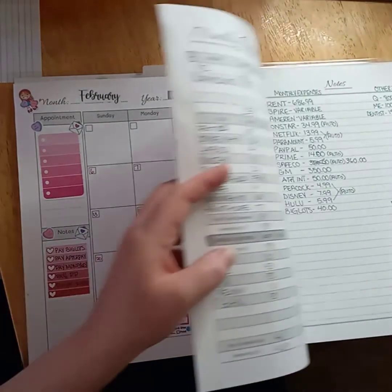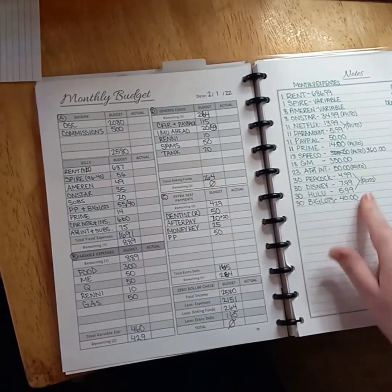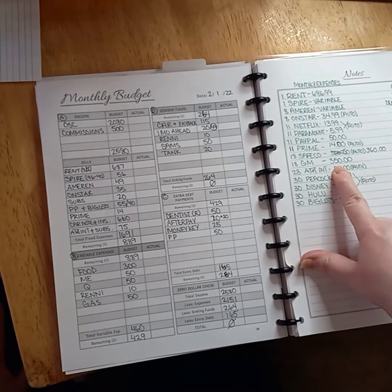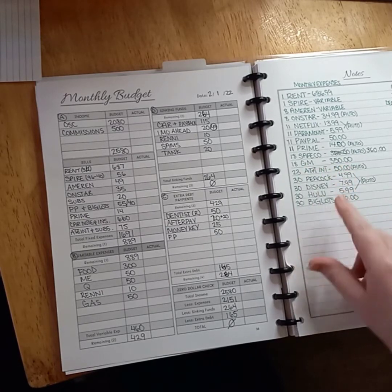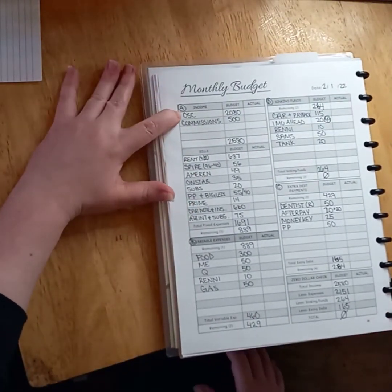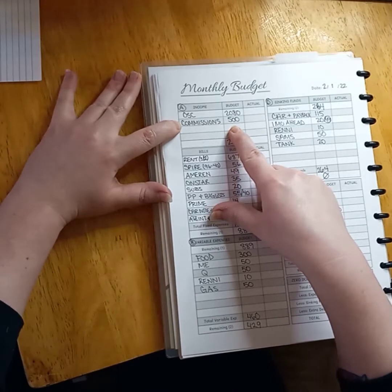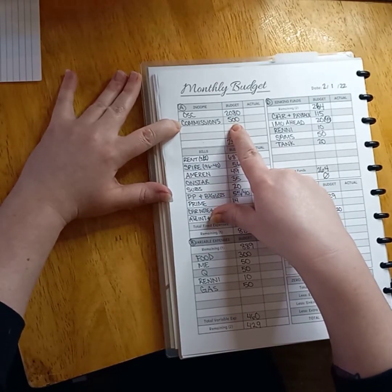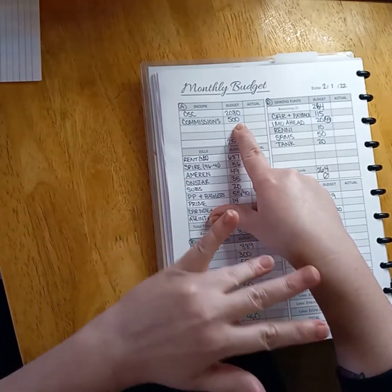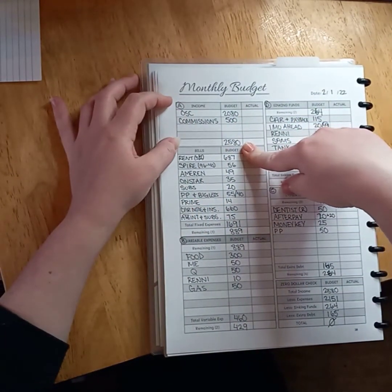I write myself a little expense log cheat sheet of all of my fixed expenses. Some of my pricings have changed. This is what I'd like to pay each month, although my card payment is actually a lot less than that. GM is my car loan, but this is my monthly budget. I predict based on my hourly — working 40 hours plus commissions — this is how much I should make. It's been a really slow time, so I'm only projecting $500 for the month in commissions. This is after 401k, Roth IRA, insurance, and taxes — this is only take-home pay. So I'm projecting this much for the month, which is a really low month for us.